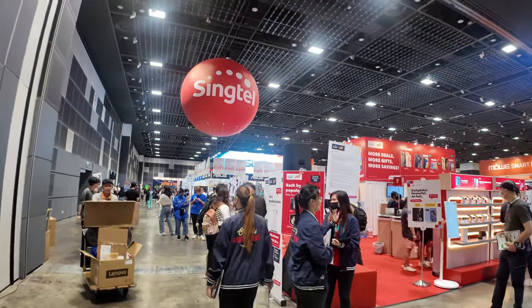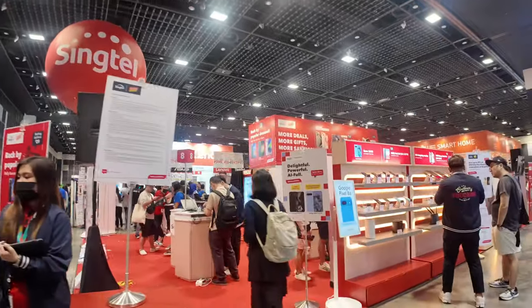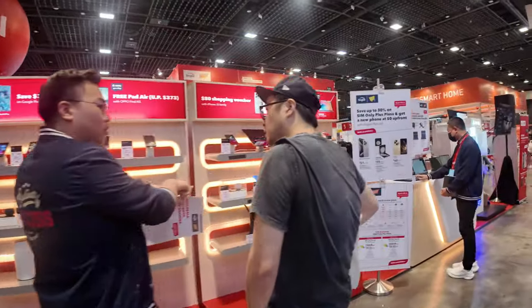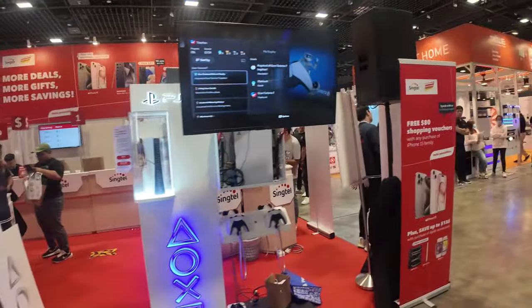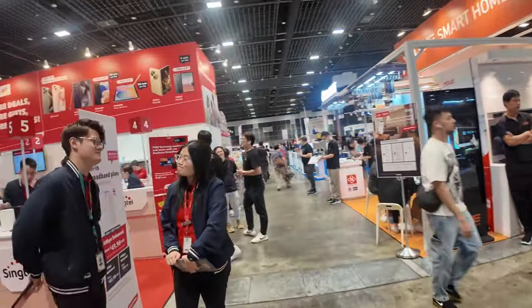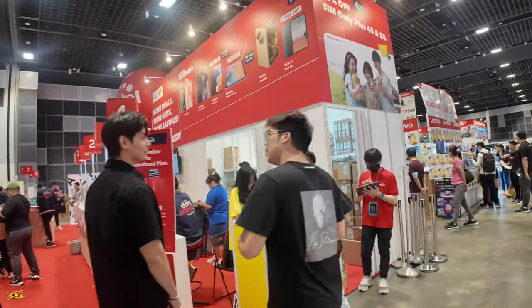If you're a Singtel customer and want to recontract, I think this is a good time to come down and check out the deals. Usually at such shows, you get better deals compared to normal days when you just drop by the Singtel shop. So if you are planning to change or upgrade your plan, you can come and check this out.